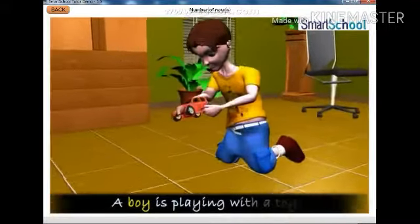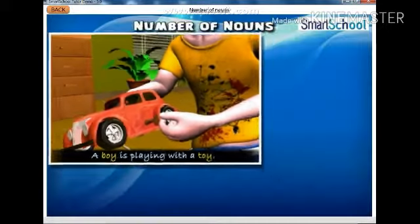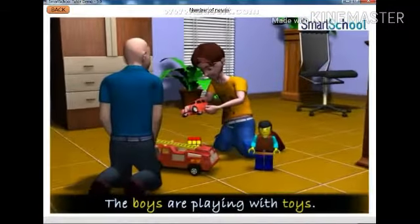A boy is playing with a toy. The boys are playing with toys.